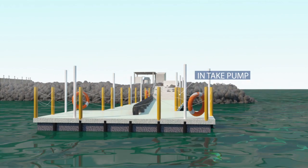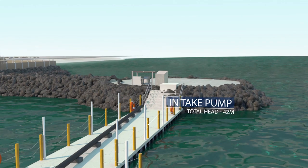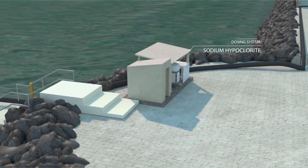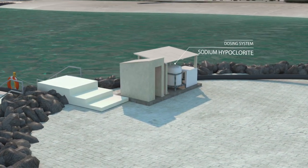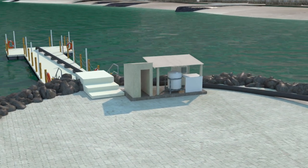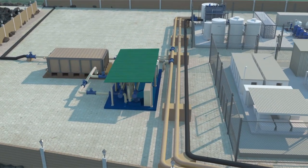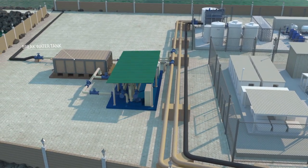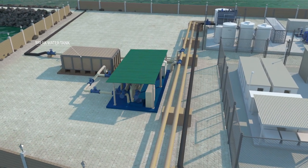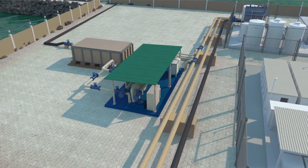The Masdar Renewable Energy Desalination Project site starts like any desalination plant. Seawater is abstracted and mixed with sodium hypochlorite, and then pumped to a break tank. The water is tested for turbidity, conductivity, pH, temperature, and chlorine in order to verify the quality of the water.